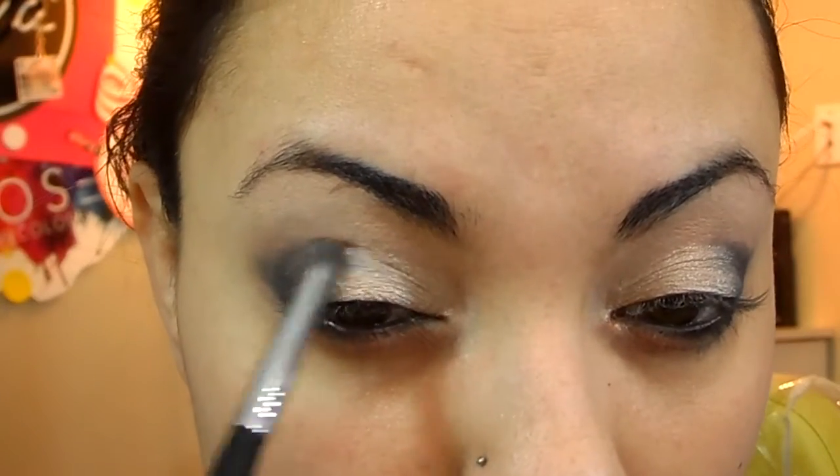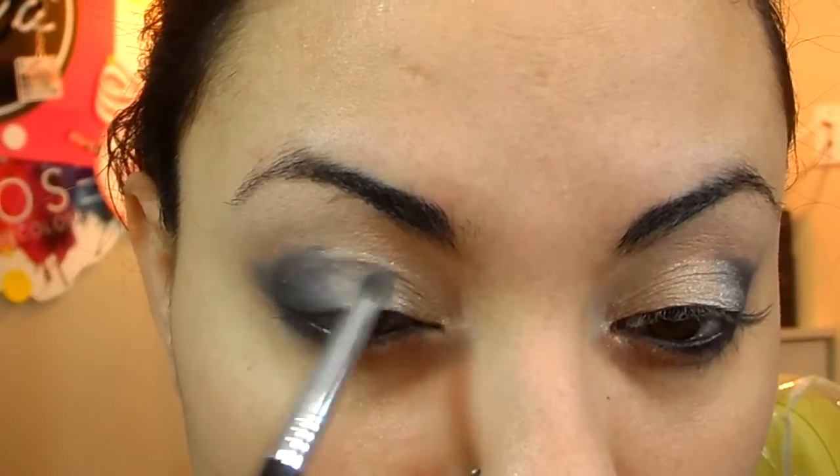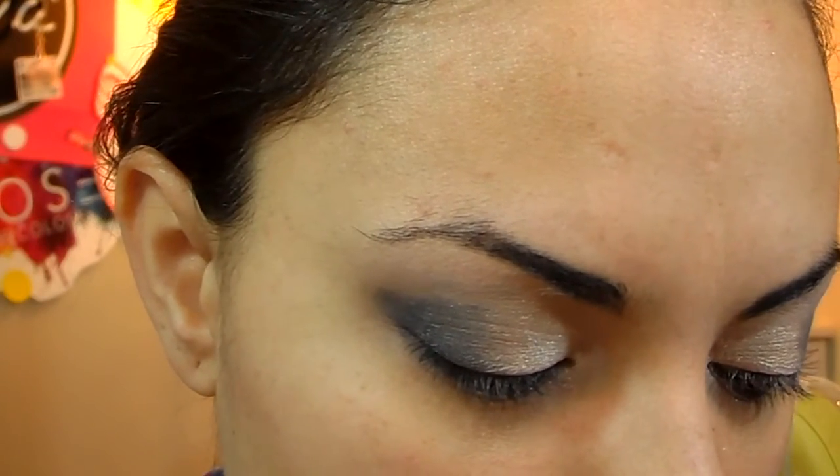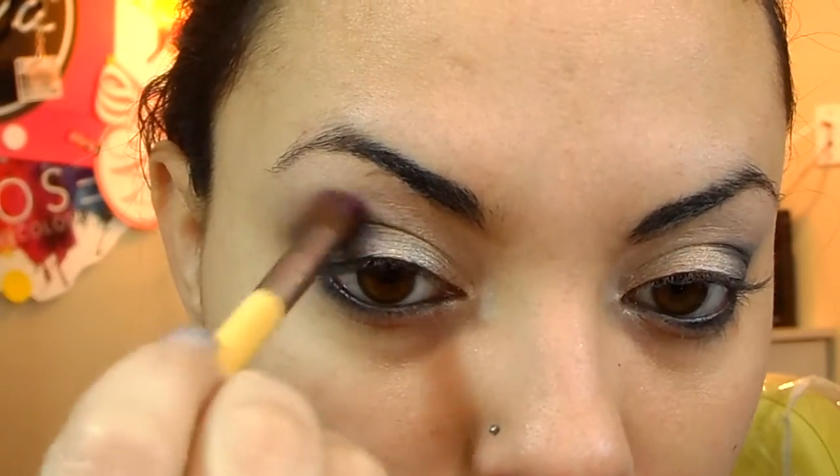I'm going to take that same pencil brush to just blend that all in. And then I'm going to take another Unique Pigment in Glamorous — it's like a purple color — with a fluffy blending brush, and just apply that on your crease.